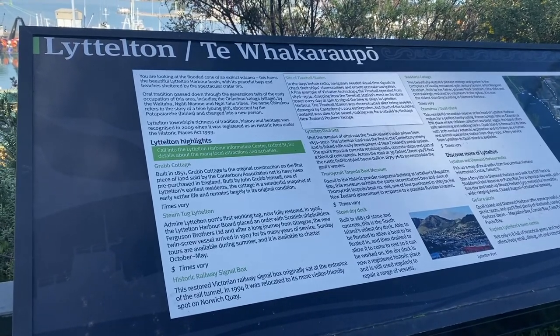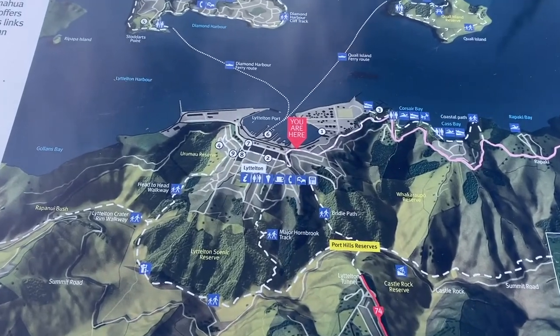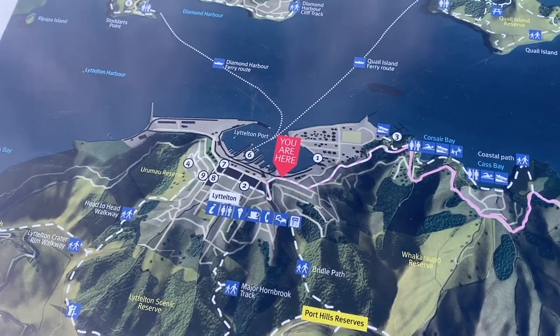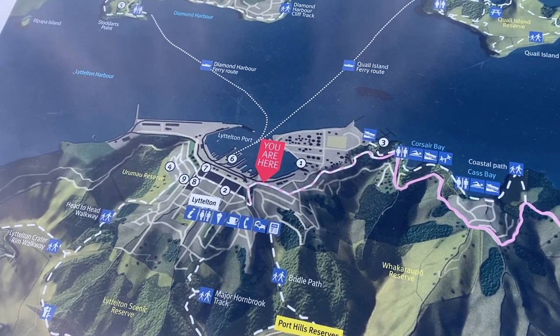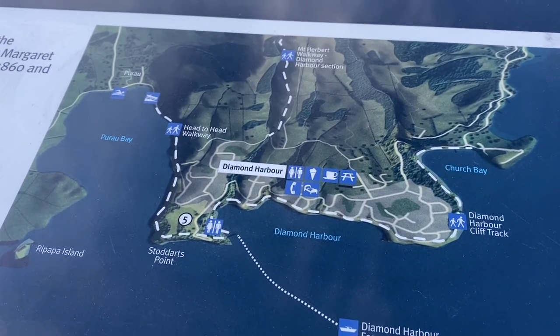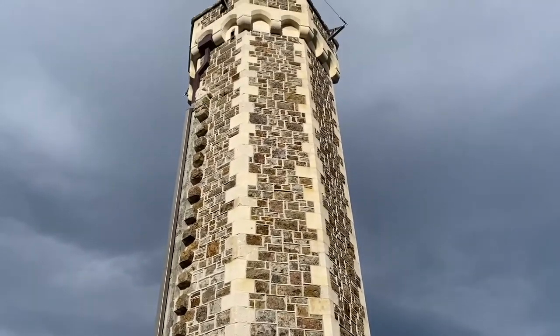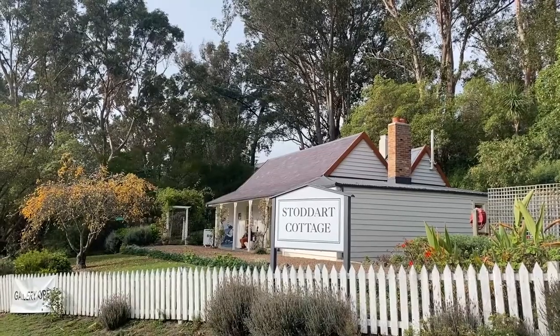What's up everyone? I hope you're having an awesome day. This is Ayasaras bringing you museum tours and exhibition reviews. Today I'm showing you two very unique heritage buildings in the Banks Peninsula in New Zealand: the Time Ball Station in Lyttelton and Studdard Cottage in Diamond Harbour. So join in for another museum and exhibition review.